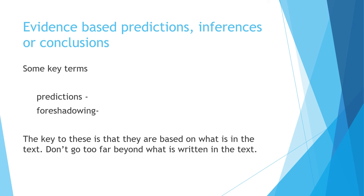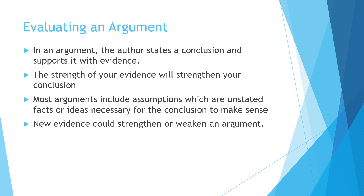When looking at evidence-based predictions or inferences and conclusions: a prediction is when you predict what's going to happen based on the information. Foreshadowing is when there's information that hints at what's going to happen next. The key to these is that they're based on what is in the text, so you have to look to see what's in the text to make a prediction or to see what's foreshadowed.